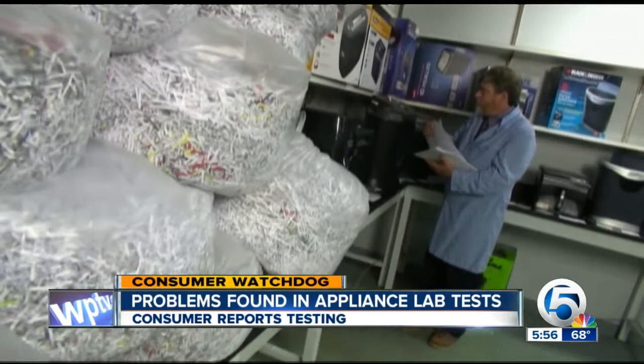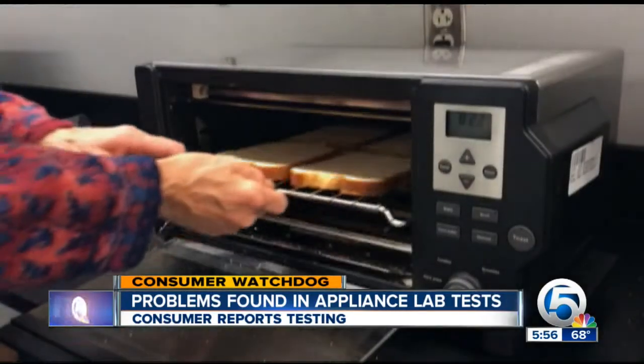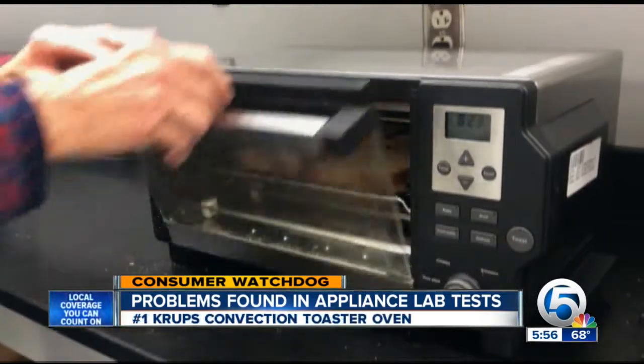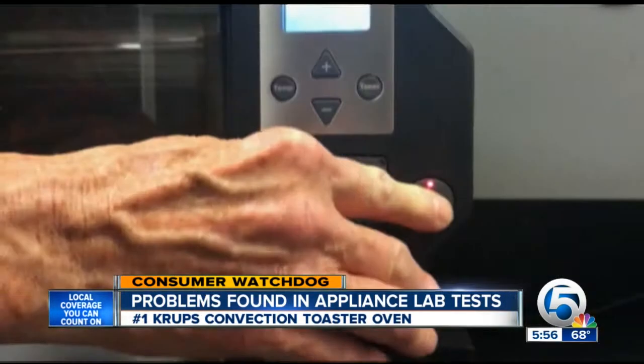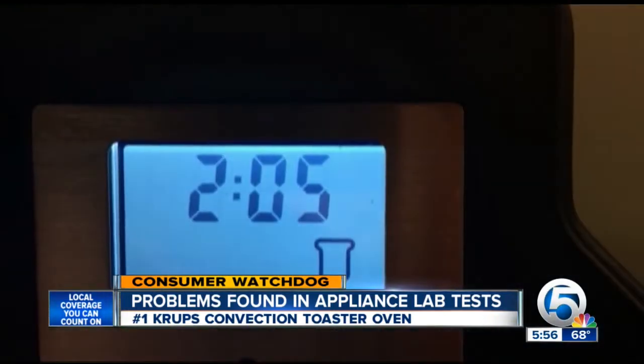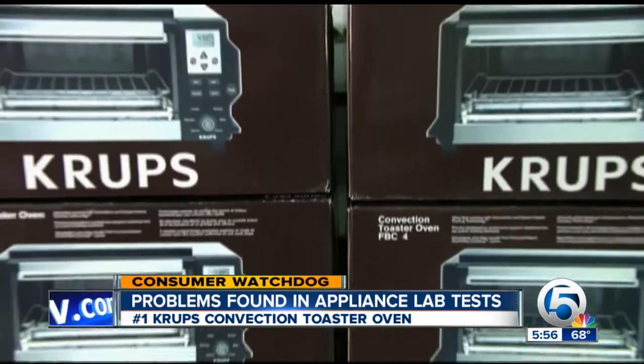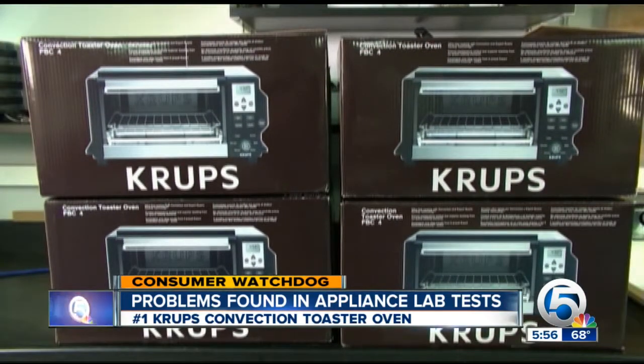Consumer Reports testers make sure products offer peak performance and safety, but recently they found some problems with appliances. First, this $200 Krups convection toaster oven. When testers set the oven to toast on its darkest setting, the display just quit at about the 2-minute mark. It happened with all four of the Krups toaster ovens Consumer Reports tested. The units did eventually turn off and finish their cycle, so it's not a safety issue, but we do think it's no way to start your morning.